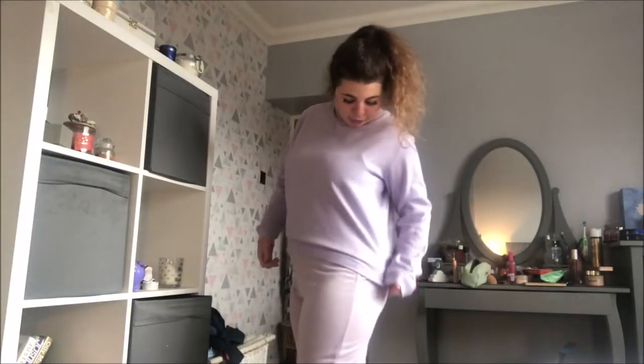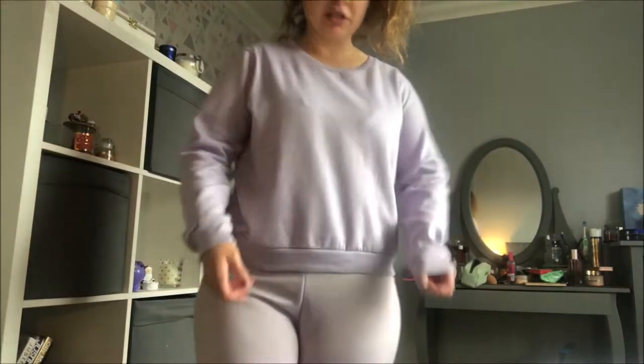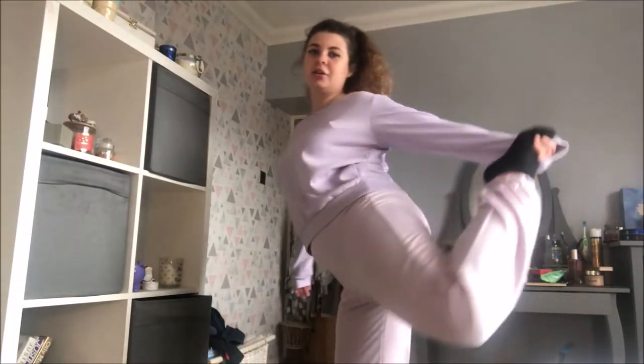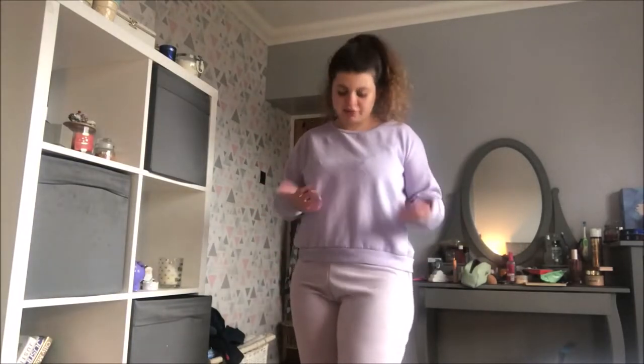Here we have outfit number three. I'm aware they're slightly different shades of purple — it's coming up worse on camera. This is just a cute little purple sweatshirt, plain lilac-y purple, and then some plain lilac-y purple joggers. You can buy these as loungewear sets from a lot of places, but I did buy these separately and just paired them together.